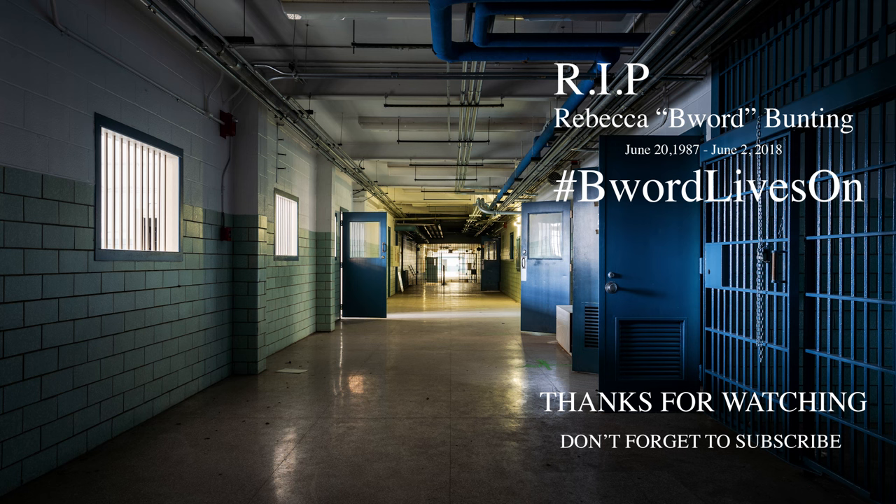Don't forget to subscribe to Abandoned Central on YouTube so that you don't miss any of our latest videos. And one more important thing — if you'd like to help support us in creating these videos, please donate by clicking the super thanks link next to the download icon. It is greatly appreciated. Thank you, friends — we are grateful for all the support.